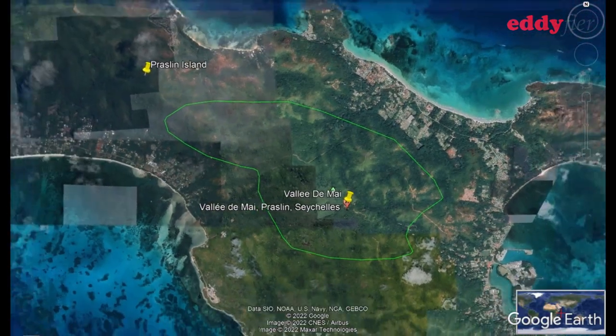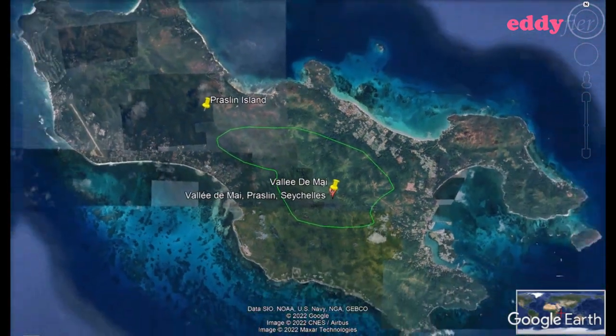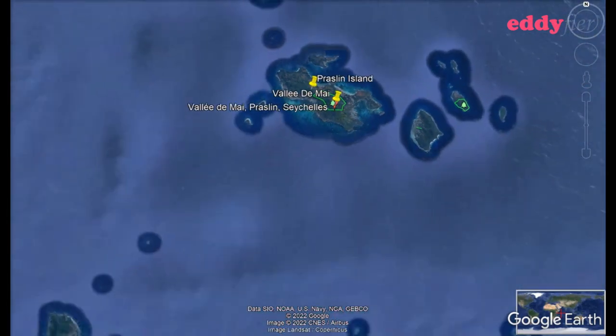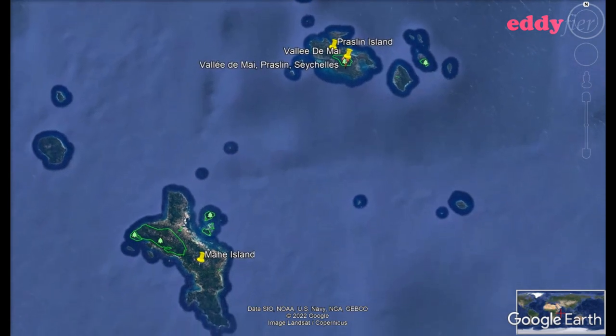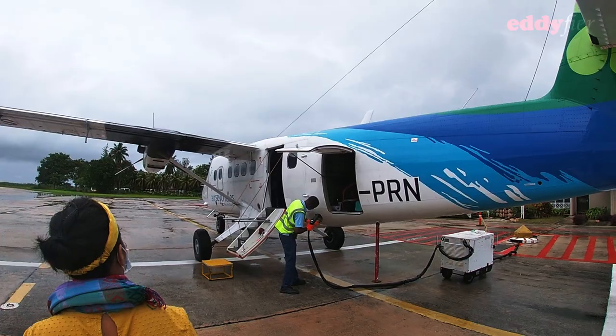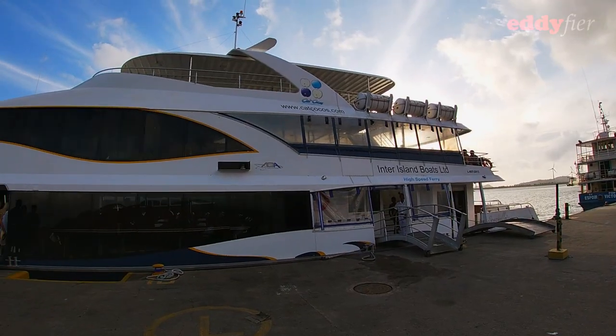Vallée de Mai is located in Praslin Island, an island 44 kilometres northeast of Mahe. The island is accessible by air or by ferry.